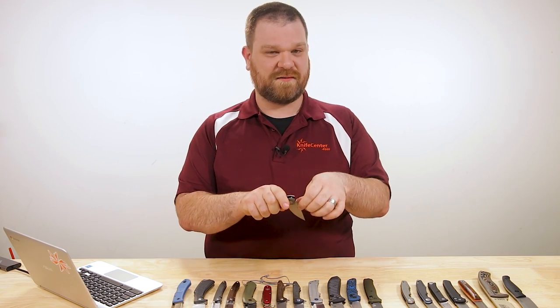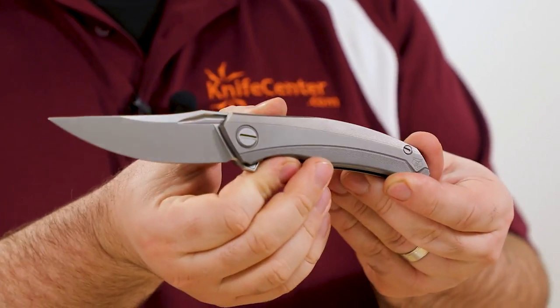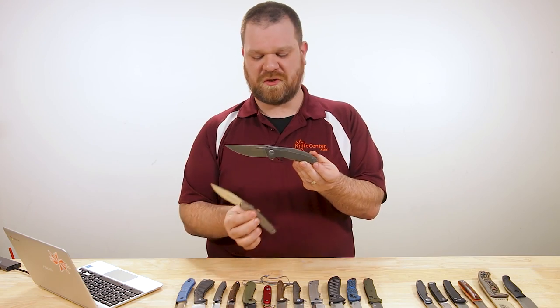The pocket clip is milled and it actually attaches from inside the handle — you don't see the visible screw there. And of course, like always, excellent flipping action with ball bearings — absolutely nice and crisp.